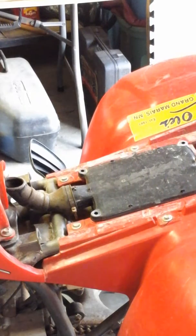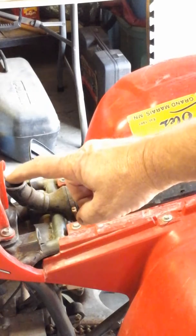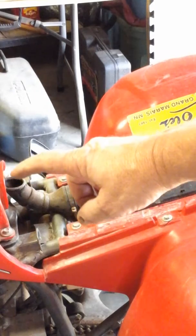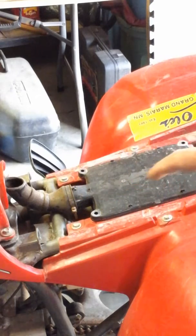In my tip of the day, I made a tip regarding rodents getting into your lawnmowers and stuff like that. I just thought I'd show you an example of that. If you see right here where I'm pointing, you see this little hole here — this is an intake for the air cleaner. The air filter is under this cover right here.